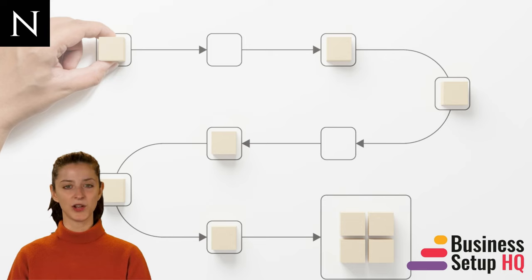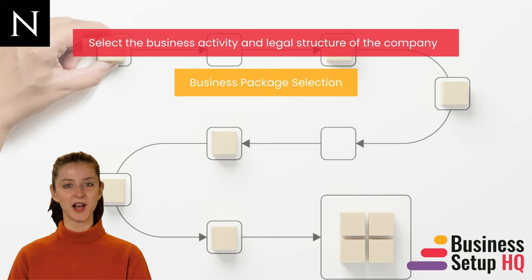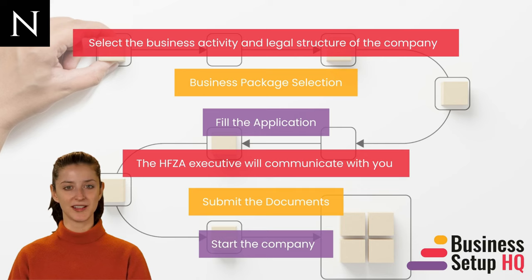Now let's come to the main part: the process for company formation in Hamraya. First, you have to select the business activity and legal structure of the company. Then, select the suitable business package. After that, fill the application. The HFZA executive will communicate with you to know more about the business. As per HFZA's requirement, you'll need to submit the documents. After their approval, you can start the company and perform the business activities.